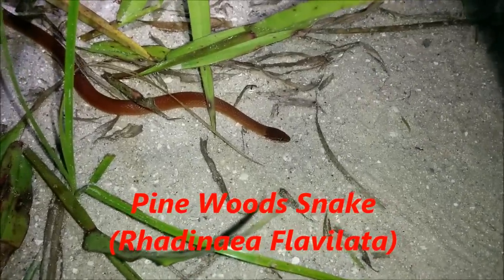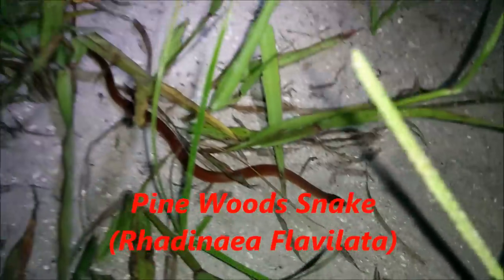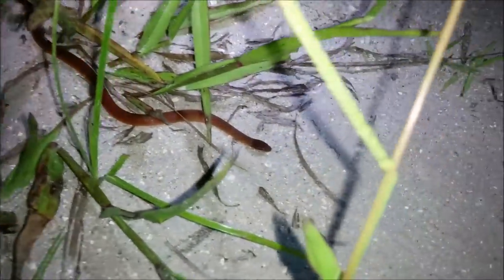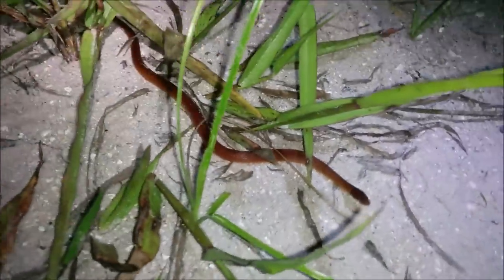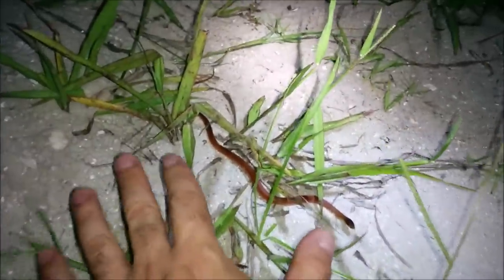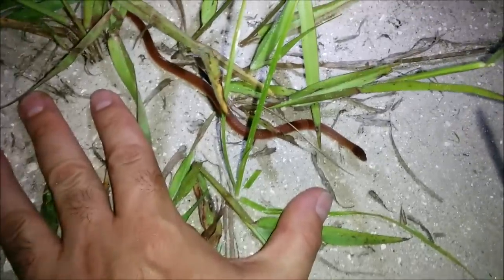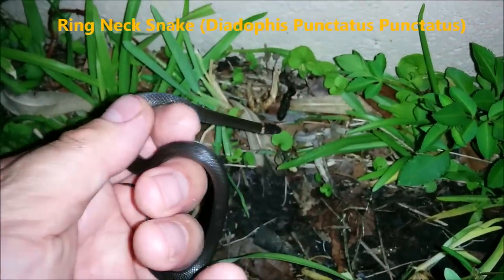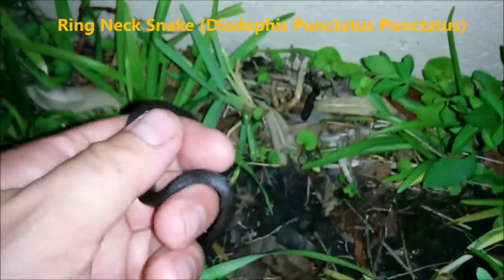Some snakes, like the pine wood snakes, are seldom seen due to their secretive lifestyles, while some can be found right in your backyard.